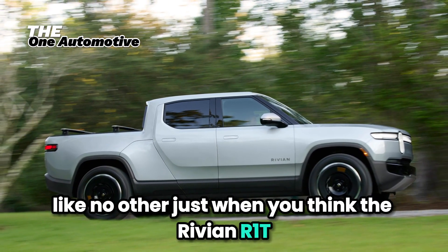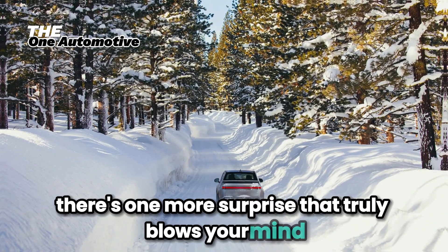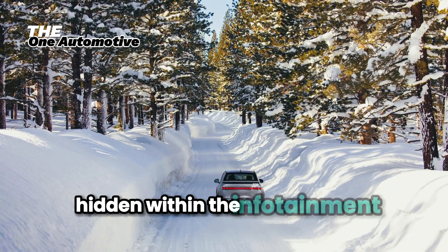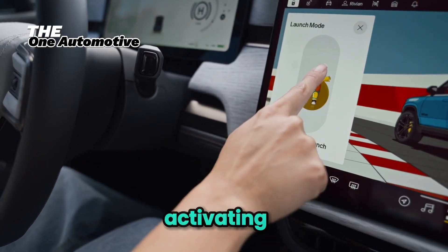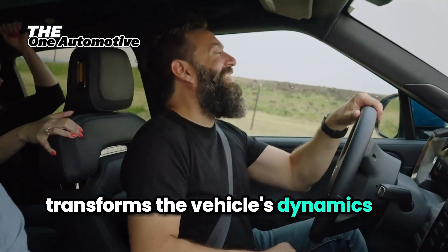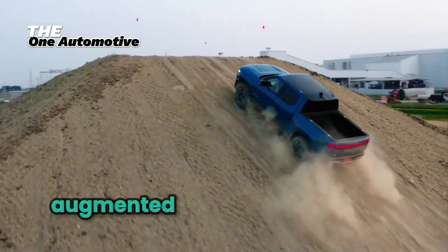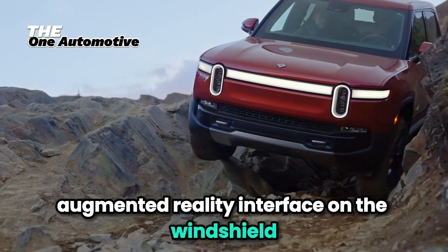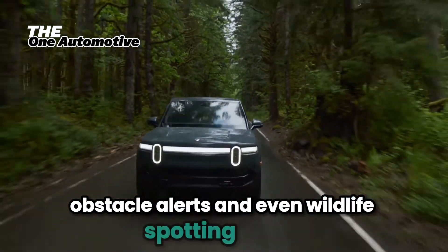Just when you think the Rivian R1T has revealed all its cards, there's one more surprise. Hidden within the infotainment system is a feature called Adventure Mode. Activating it transforms the vehicle's dynamics for specific off-road conditions, and it also triggers a hidden augmented reality interface on the windshield, displaying real-time navigation, obstacle alerts, and even wildlife spotting guides.